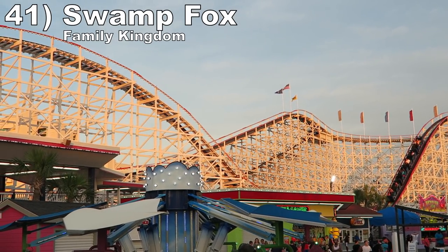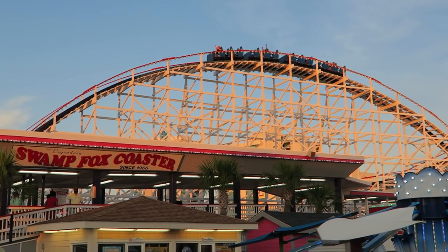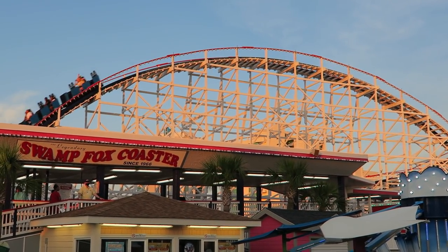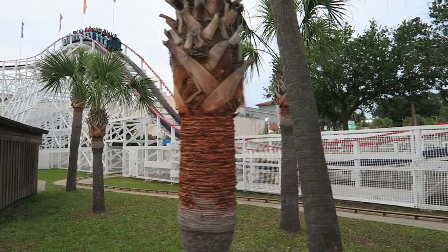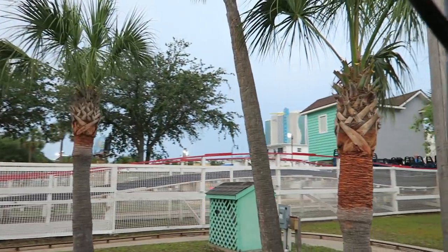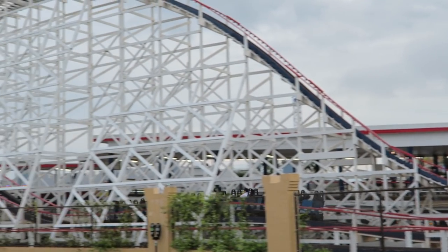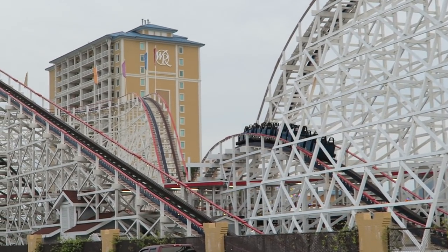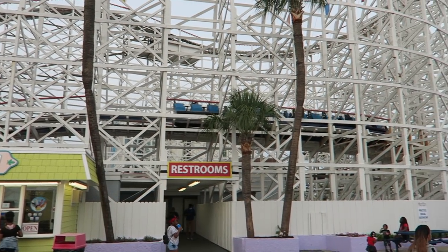Number 41 is Swamp Fox at Family Kingdom. I heard this wood coaster wasn't running well in 2021, but it was fantastic for my June 2020 rides. Those buzz bars allow for some amazing airtime — most hills deliver abrupt ejector airtime, which is frightening with those restraints. The coaster was smooth if you avoided a wheel seat and also had some sweet laterals on the final turn.